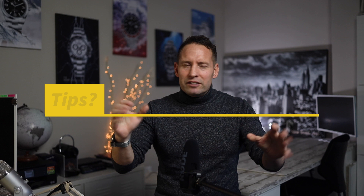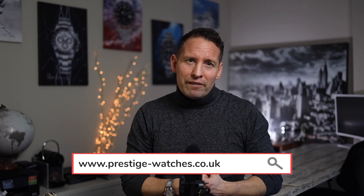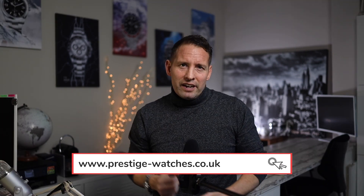That's your lot — thank you so much for watching to the end. I hope you got some value from this and found it helpful. Remember to hit the like button, leave any tips you have in the comments, and don't forget to check out my website for watches I have for sale. Download the free guide, get in touch if you have any luxury watches for sale, and if you need any help, just get in touch. Cheers and see you on the next one.